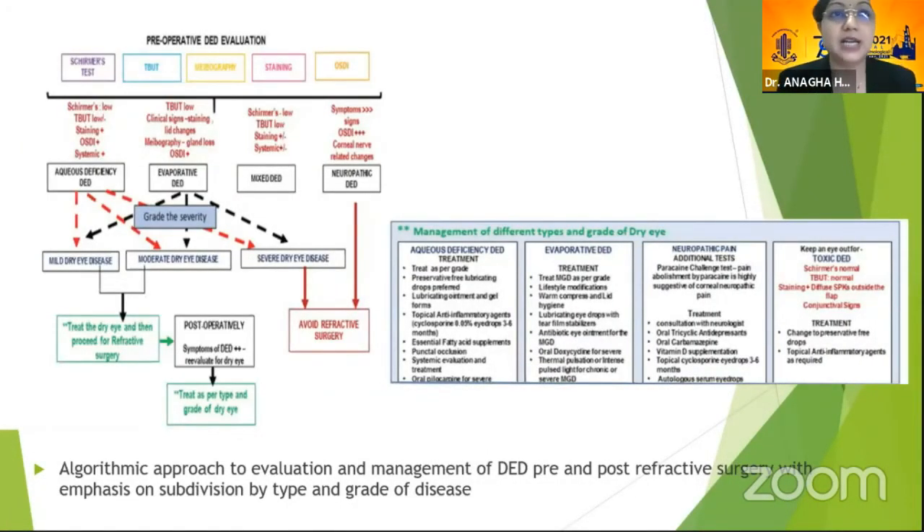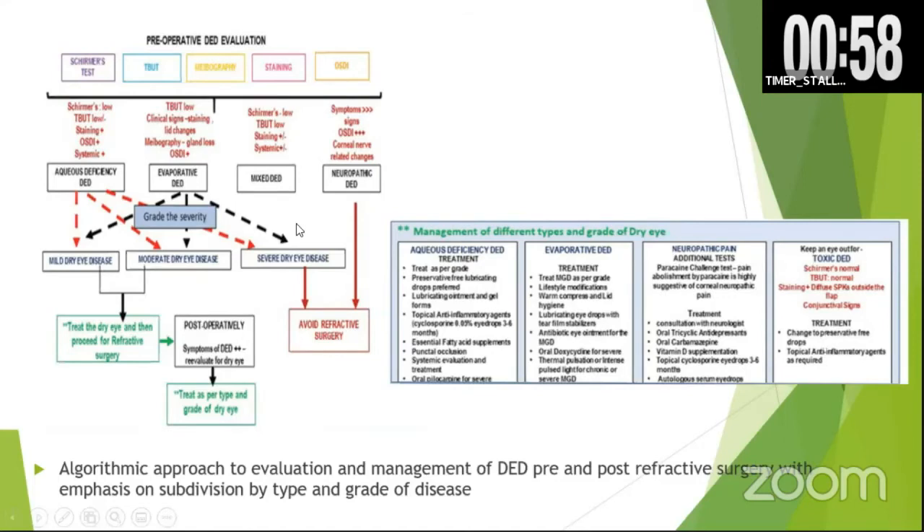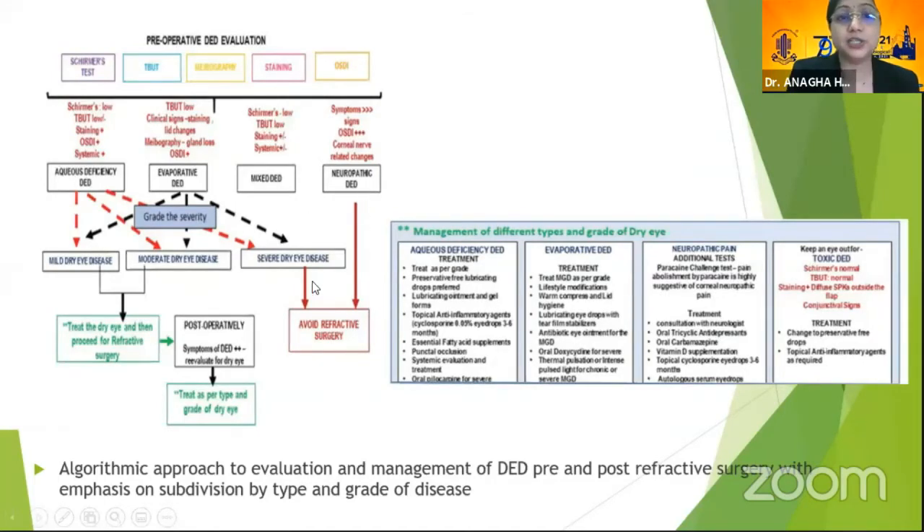To conclude, pre-operative dry eye evaluation must be done before taking patients up for refractive surgery. Determine whether they have aqueous deficiency, evaporative dry eye, mixed, or neuropathic dry eye. If it is severe, avoid refractive surgery entirely. If mild or moderate, treat pre-operatively and evaluate post-operatively as well. Depending on severity and type of dry eye, treat accordingly — aqueous deficiency, evaporative, neuropathic pain — and keep a lookout for toxic dry eye disease.